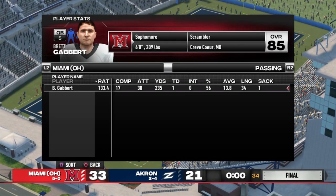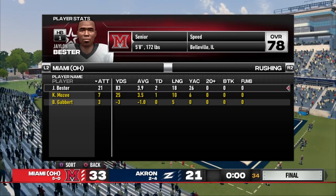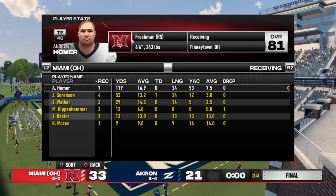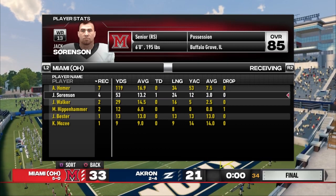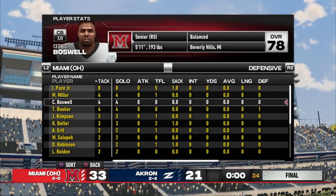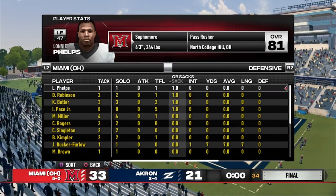Let's take a look at the stats on the day. Brett Gabbert finishes with 235 yards through the air, one touchdown, completing 56% of his passes. On the ground, Bester finished with 83 yards and two scores; Mosey had 25 yards and a touchdown — but both finished with under four yards per carry. Out wide, Andrew Homer at tight end had a day — seven grabs for 119 yards. Sorensen finishes with four catches for 53 yards and a touchdown. Walker had two for 29. Hippenhammer had only two catches for 12 yards. Bester had one for 13 and Mosey had one for nine. Defensively, a solid game all around — Pace led the way with eight tackles, five TFLs, a sack, and a forced fumble. Miller, Boswell, and Booker each had four tackles. Simpson and Butler chipped in with three each. Our defense was flying in the backfield, making plays all day — 14 tackles for loss on the day, four sacks on Irons, plus a pick and a fumble.